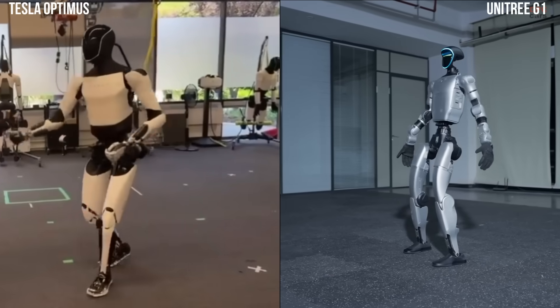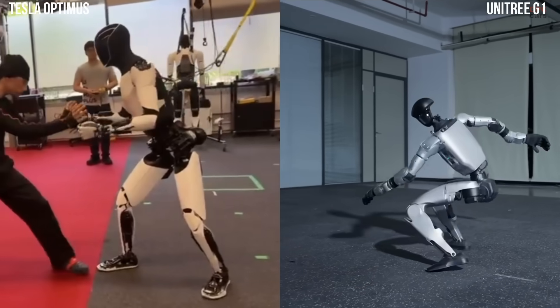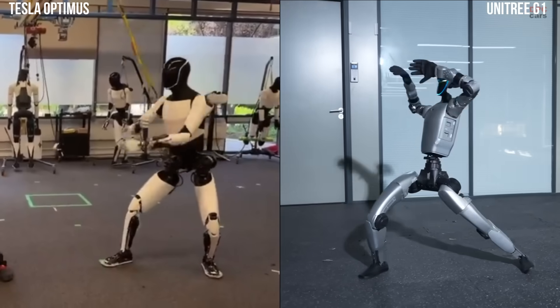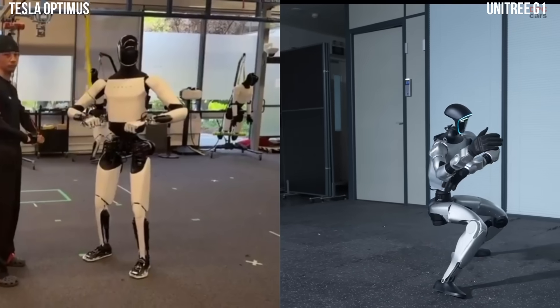Watching it block strikes and shift its weight with intention makes you realize how quickly humanoid robots are developing. It is not about fighting, of course. It is about balance, coordination, and understanding how to move naturally in unpredictable situations.